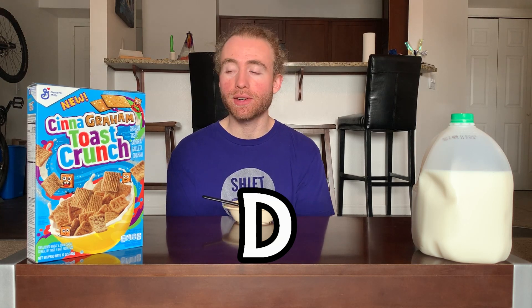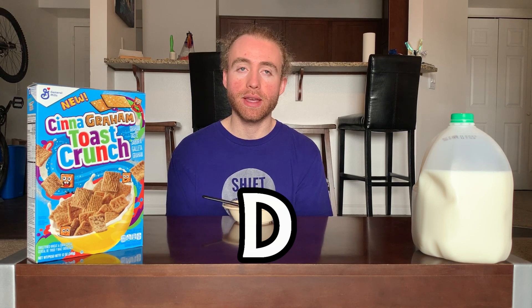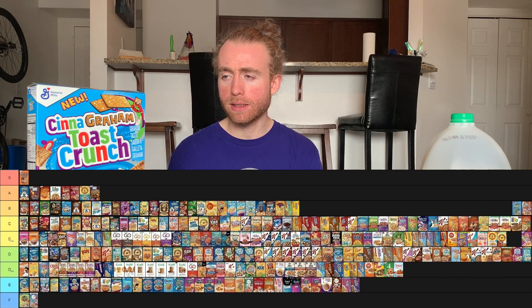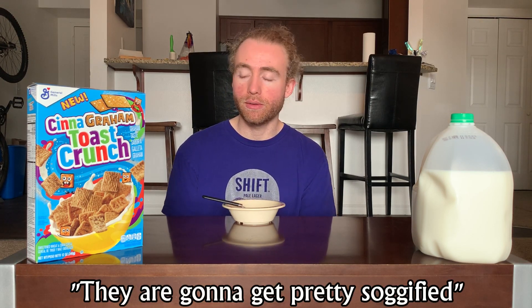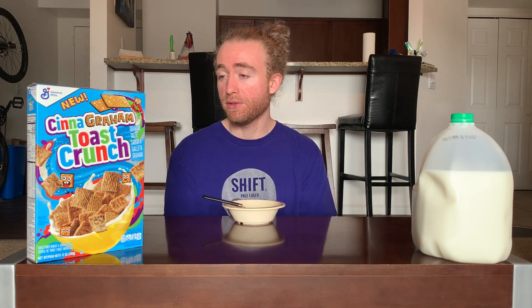I'm going to give Cinagram Toast Crunch a D. That makes it a pretty fine cereal and a pretty fine Toast Crunch, but I don't think it's exceptionally strong. It tastes good and distinct, but I'd much rather have French Toast, Dulce de Leche, or even just original over this. It fits more in line with the Chocolate or Apple Pie. It still has all the same issues as normal Toast Crunch — you're going to get pretty soggy, which means you lose some of the graham cracker-ness. But yeah, it's fine if you like Toast Crunch and graham crackers and you're not worried about too much graham cracker flavor.